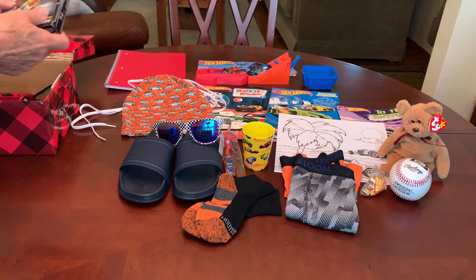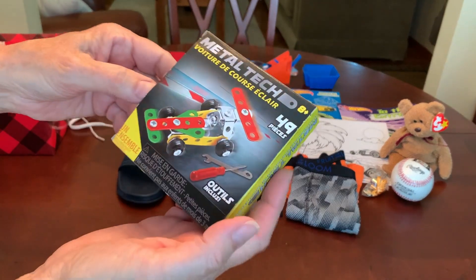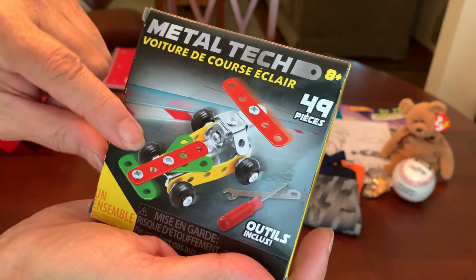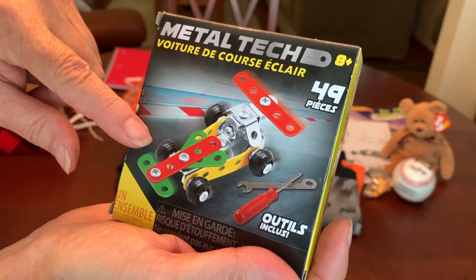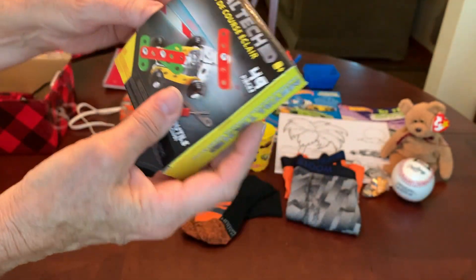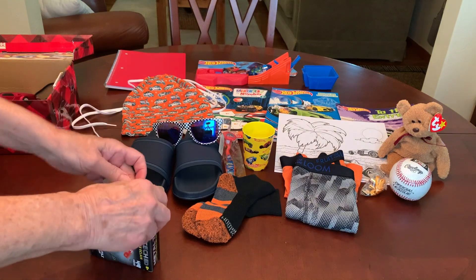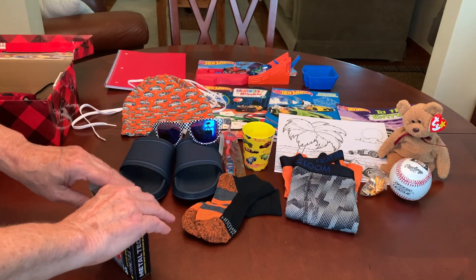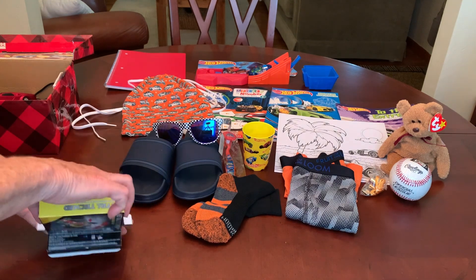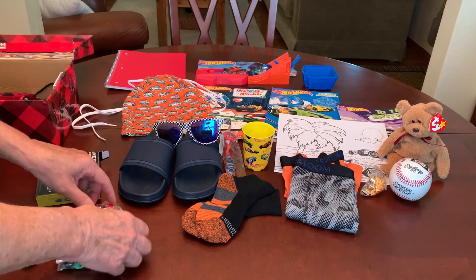He also has a metal tech building set from the Dollar Tree. I really liked this one because it was colorful, not just plain metal color, and it's a race car. It is for ages eight and up, and this is for a five to nine year old, but I'm not going to concern myself with that because I think a five or six year old can definitely do this, and they can always get help from an adult.